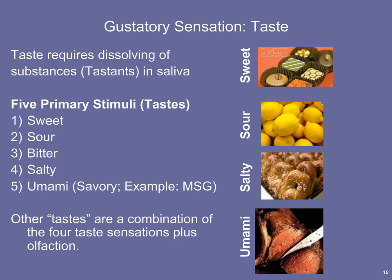Umami is the most recently discovered and named of the five tastes, named by the Japanese. Umami means savory — foods like meat, soy sauce, and fermented soybean curd are very savory. Savory taste tells us a food is high in protein and amino acids, which are essential nutrients the body needs to synthesize its own proteins.